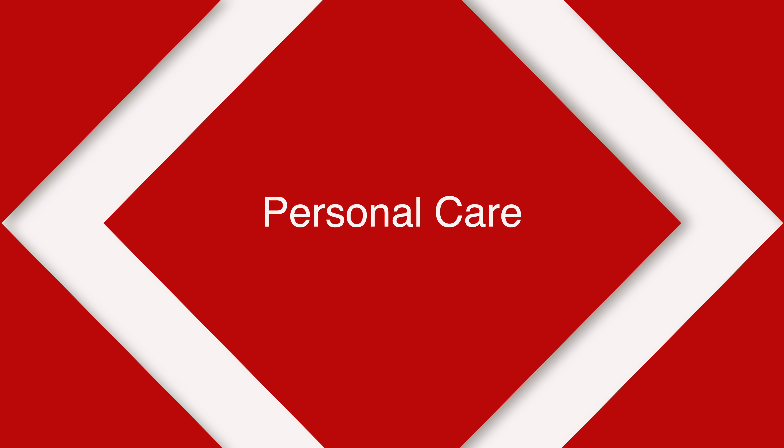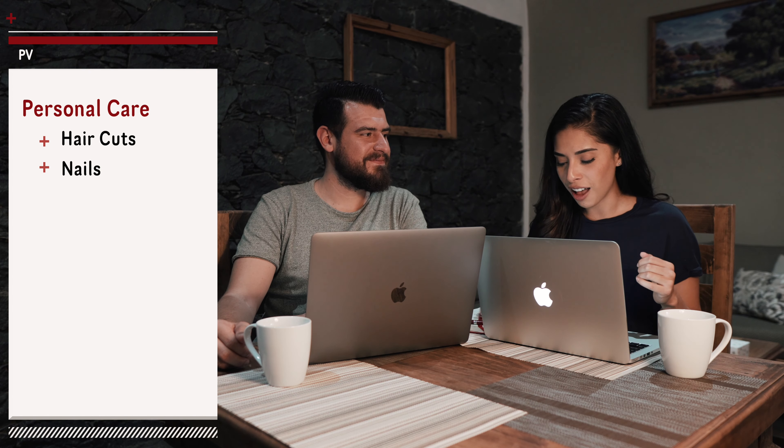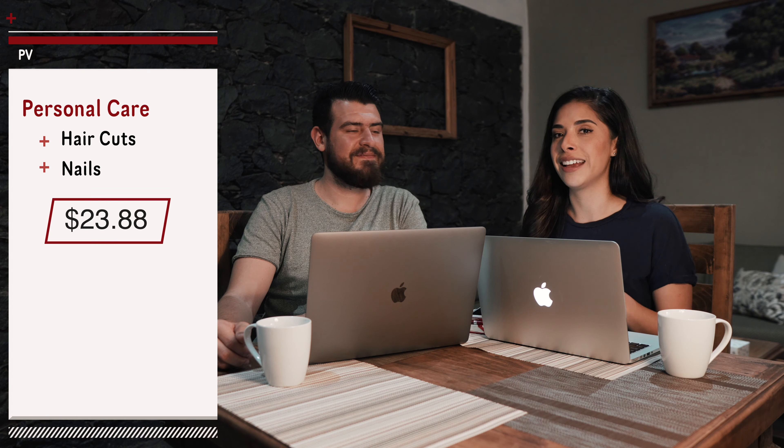Next, for personal care — that included two haircuts for Javier and I got my nails done. For the haircuts and nails we spent a total of $23.88. I also got my eyelash extensions while we were in Puerto Vallarta, but not everyone gets eyelash extensions, so we didn't include that in the grand total. In case you're wondering, it was $90 — pretty equivalent to what you'd spend back home in the States.